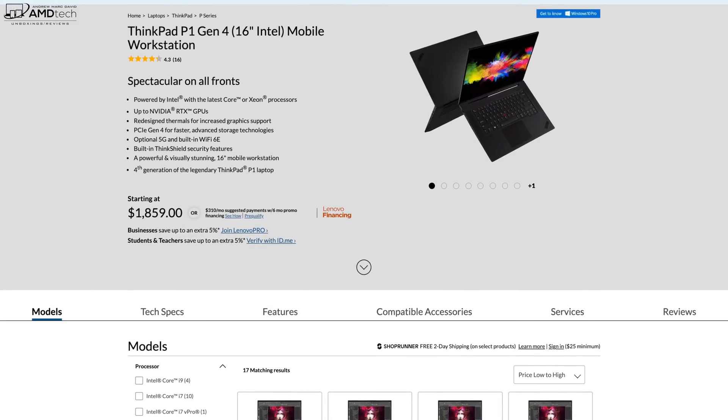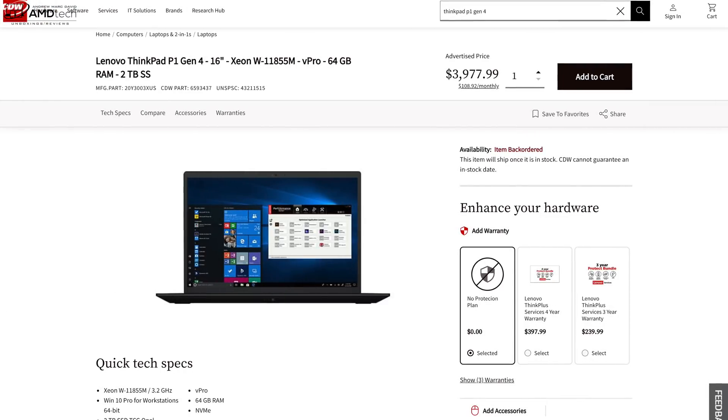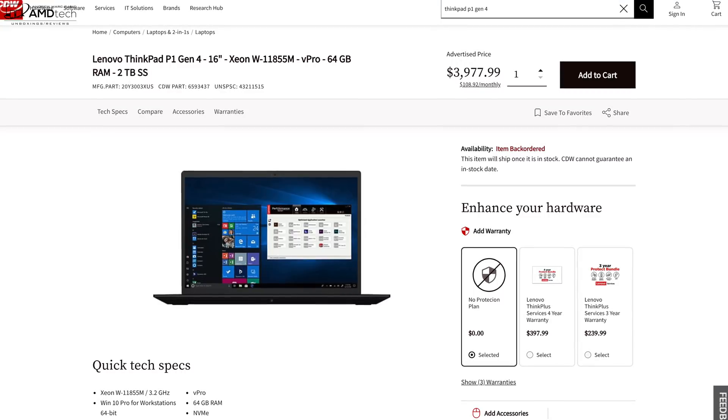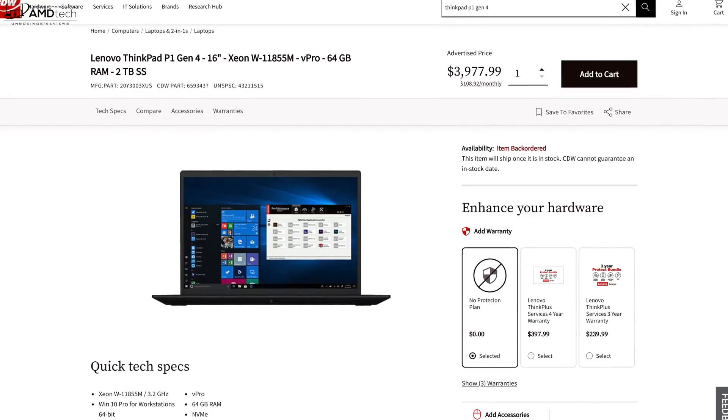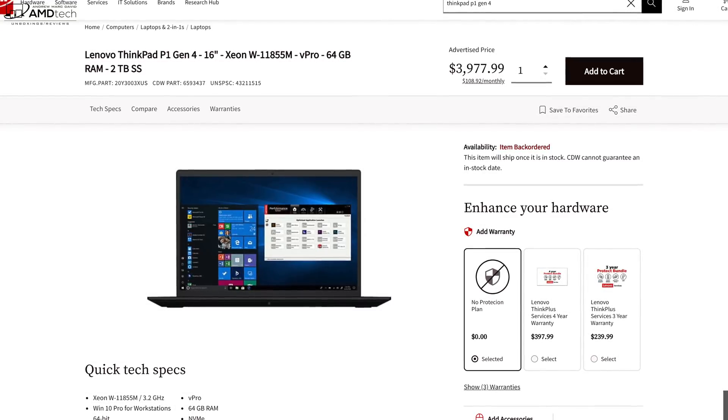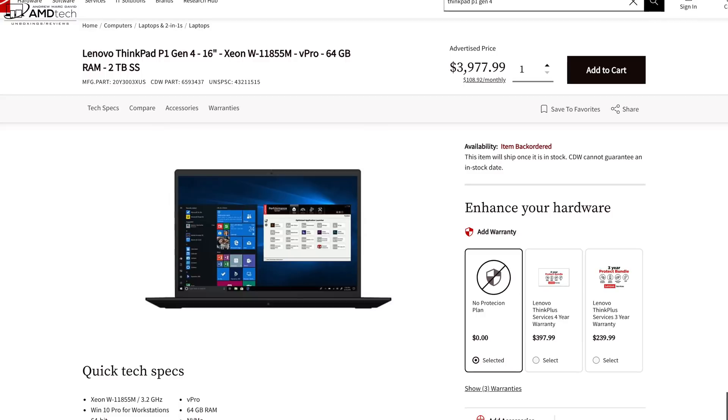Pricing starts at $1,859 US — check out the link below for more information and where you can buy one. My review unit as tested comes in at $3,977.99. You can head over to CDW to get this exact model or over to Lenovo to configure the model you want — there are a lot of different SKUs to choose from, so choose carefully.